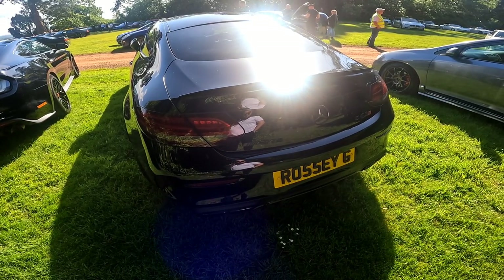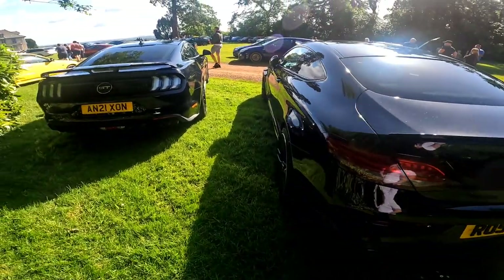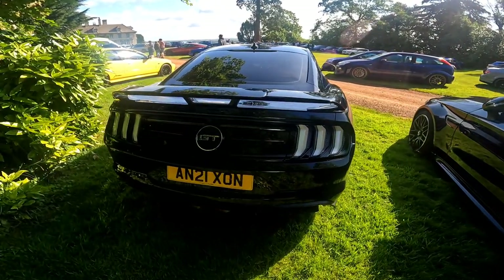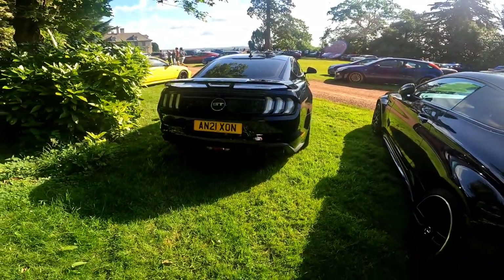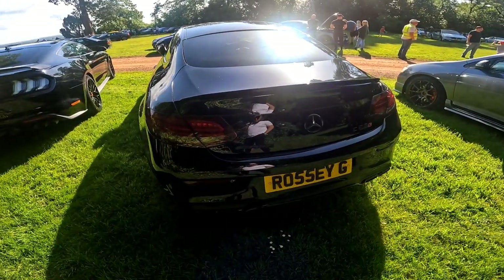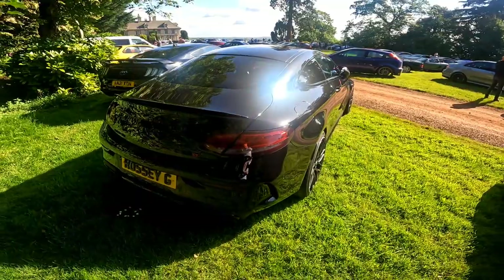Let's talk about some back ends. So we've got a C63S and then we've got a Mustang GT — this is the five litre. What do you prefer? Both in black. Both are a very different vibe — we've got the American muscled chunky style and we've got the slick German-looking rear end on this one. I'll let you guys choose which one you prefer.